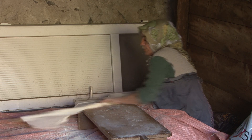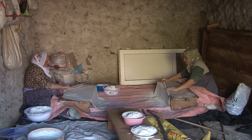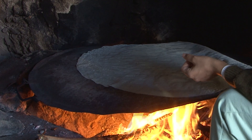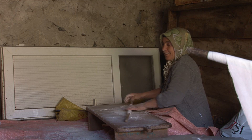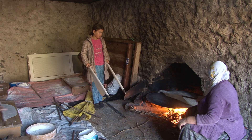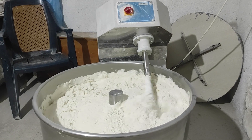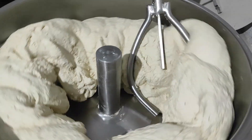Mahalle içerisinde gerek akrabalarımızdan gerekse komşularımızdan bir ekip oluşturularak ekmek yapma günü planlanıyor. Eski yıllarda hamur yoğurulması hanımlar tarafından elle hazırlanıyordu; günümüzde ise mahalleye getirilen hamur yoğurma makinesiyle unlara hamur yapıyorlar.